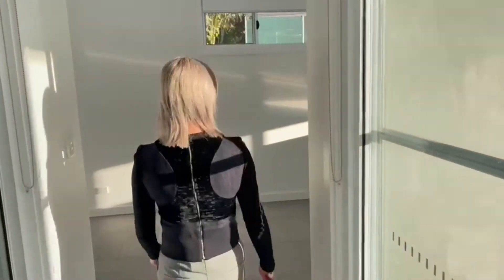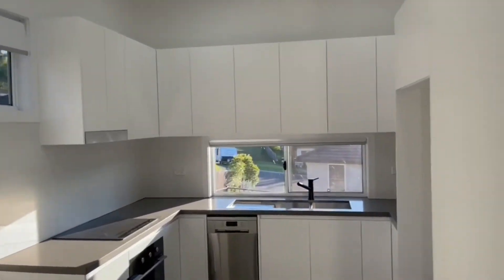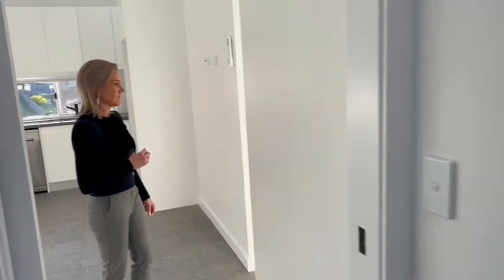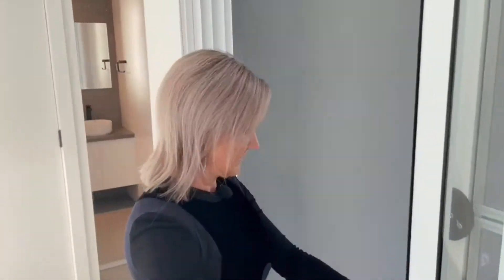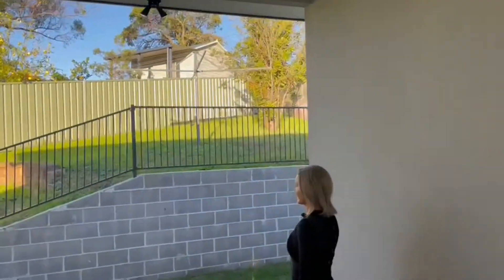Coming back through here, we have our living area and combined kitchen, with a split system air conditioning in here also. And then we have our third bedroom just off the area here. Coming back through this way, we go to the outdoor area and through to the rear yard.